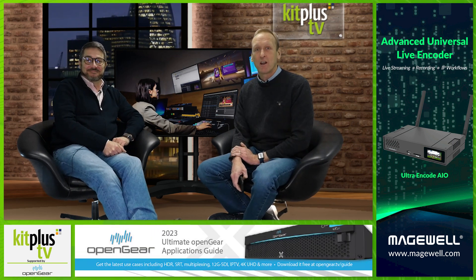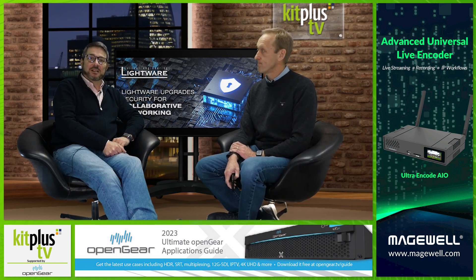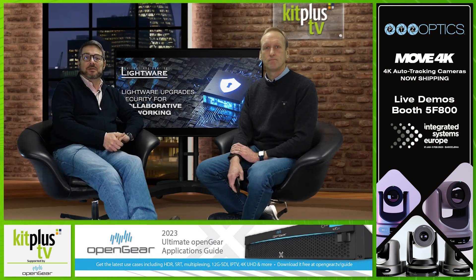Finally in the news this week, Lightware Visual Engineering is strengthening the security profiles of its product range as collaborative applications continue to soar in popularity across the globe. With unprotected AV network applications, data is vulnerable to intrusions from the internet. By separating sensitive data from internet connectivity, all users of Lightware's universal matrix switcher, the Taurus UCX, can access the internet without risking security breaches.